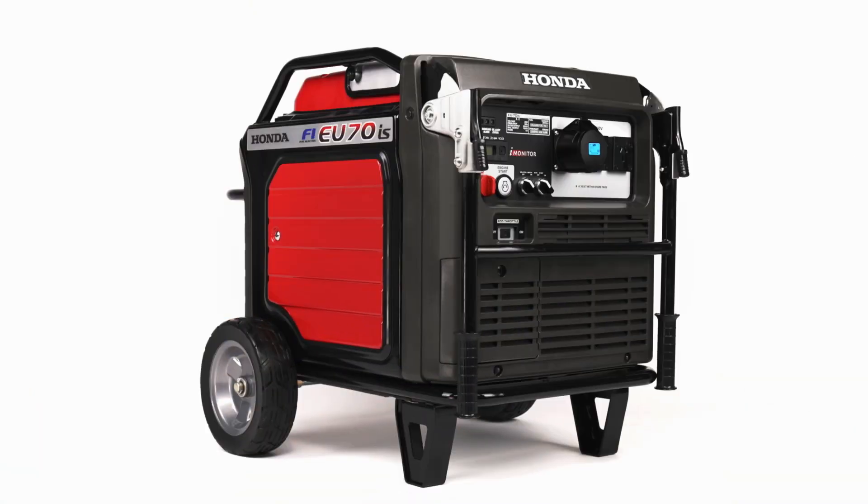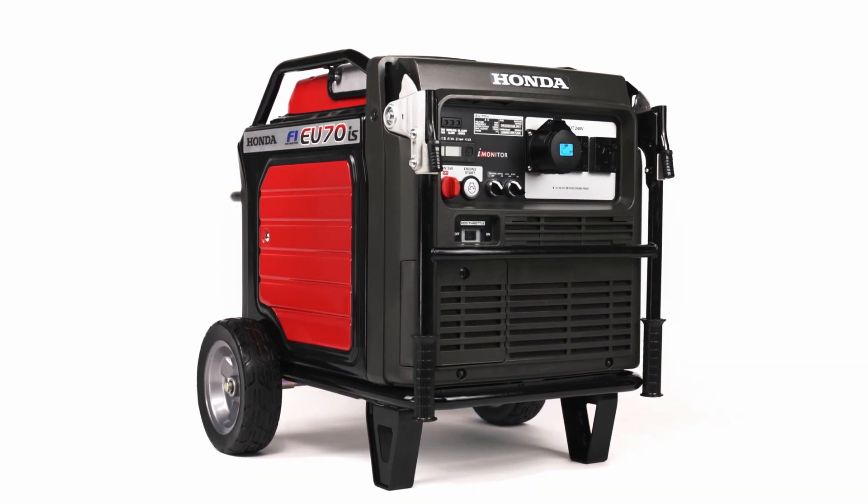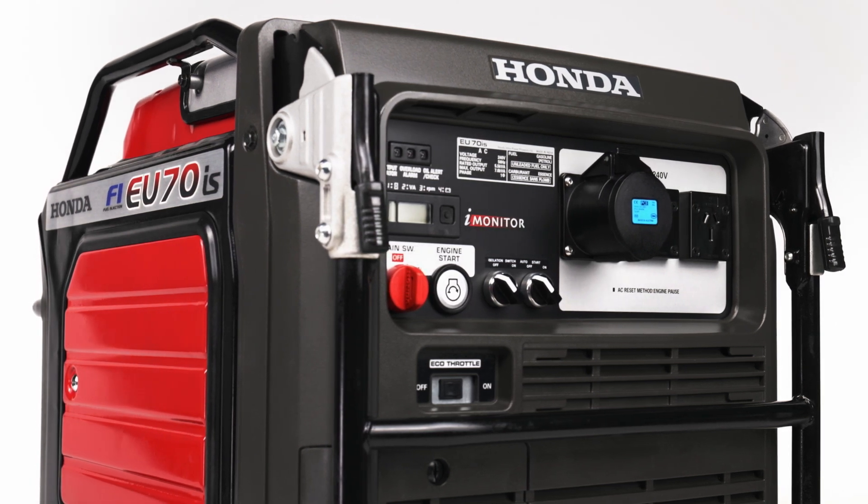The Honda EU70IS Inverter Generator delivers powerful performance, ideal for worksites, farms, food trucks, coffee carts, or for home backup power.